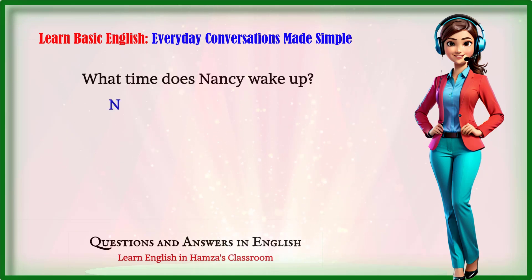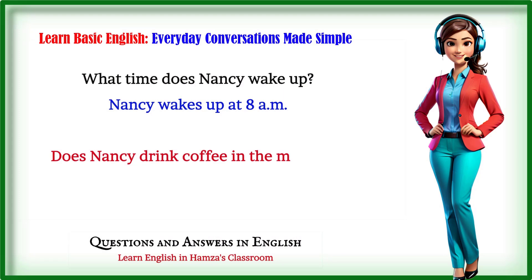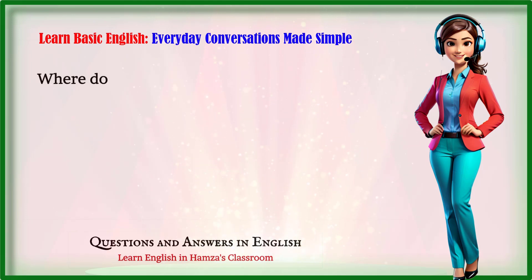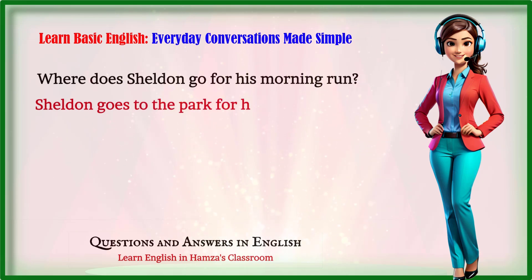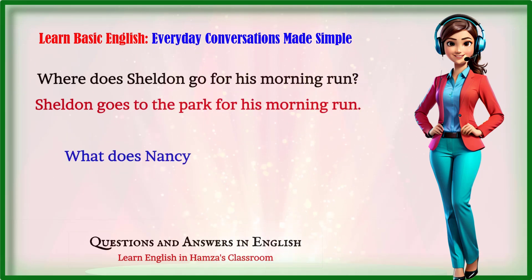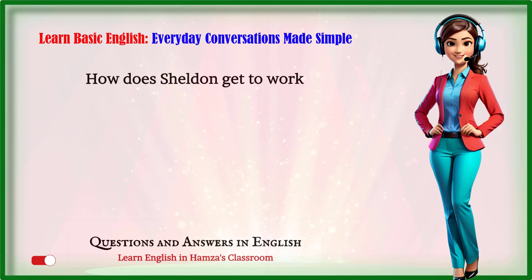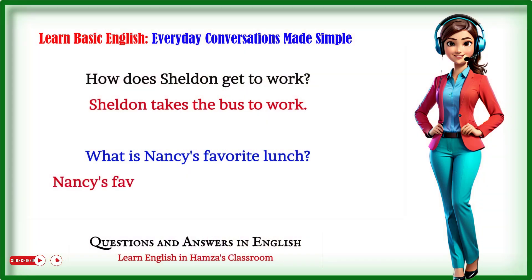What time does Nancy wake up? Nancy wakes up at 8 a.m. Does Nancy drink coffee in the morning? Yes, Nancy drinks coffee every morning. Where does Sheldon go for his morning run? Sheldon goes to the park for his morning run. What does Nancy have for breakfast? Nancy usually has eggs and toast for breakfast. How does Sheldon get to work? Sheldon takes the bus to work.